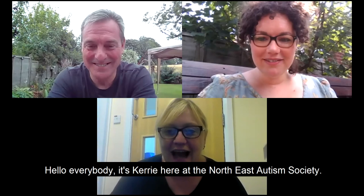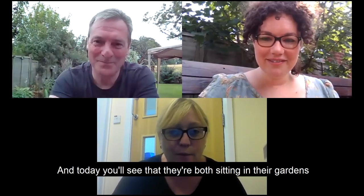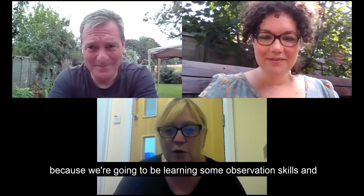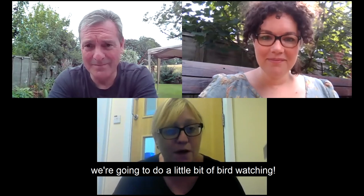Hello everybody, it's Kerry here at the North East Autism Society. It's time for our science activity, and I am joined today by Tony and Davey from the Life Science Centre. Today you'll see that they're both sitting in their gardens because we're going to be learning some observation skills and doing a little bit of bird watching.